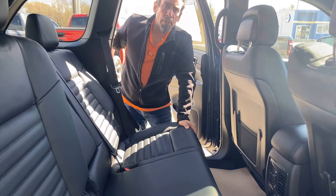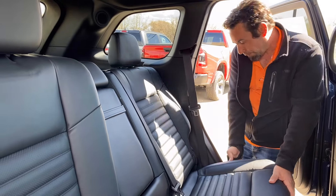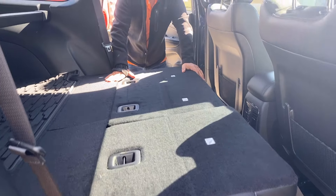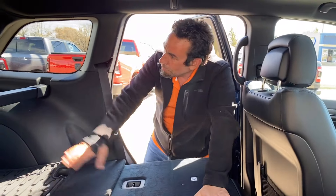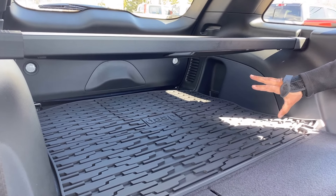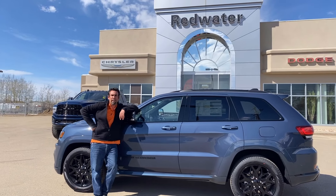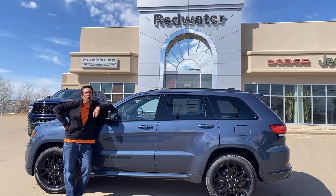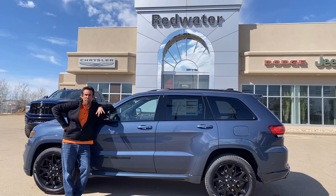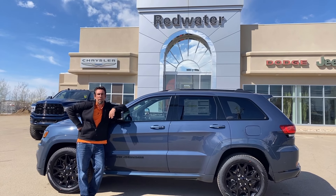There's also a 60-40 split bench, so depending on your application you can flip the seat down. The headrests fold away nicely and you've got ample storage space back here. The cargo cover pops out really easily, and the vehicle comes with a full-size spare tire. Redwater Dodge is located a short 35-minute drive north of the city, right off Highway 28 — easy to get to from Fort Mac or Grande Prairie. We're a family-owned store and we treat you like family. Give us a call at 780-942-3629.